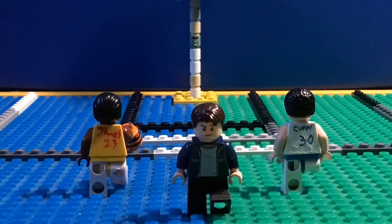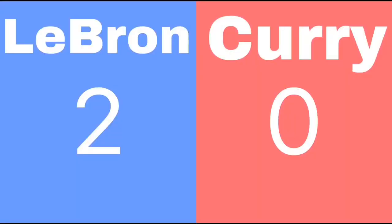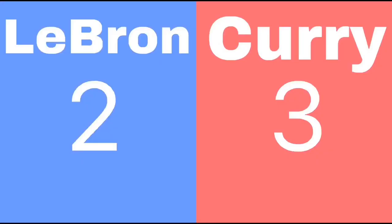LeBron James wins the jump ball, and here we go. LeBron goes, he shoots a two, and LeBron hits a two. LeBron James has two points. Curry will step back three, and now Curry has three.